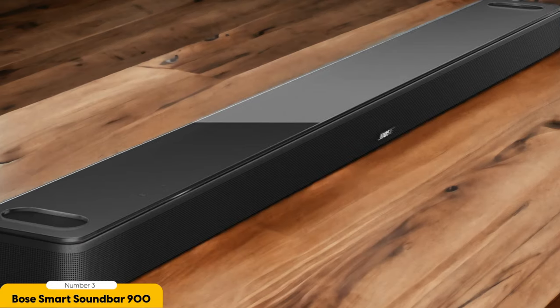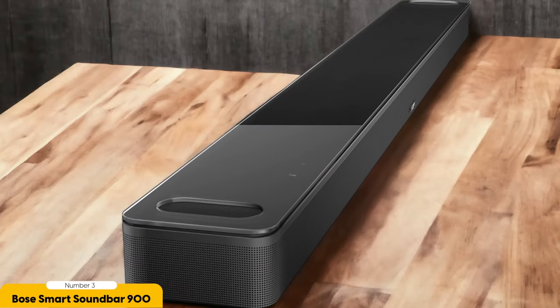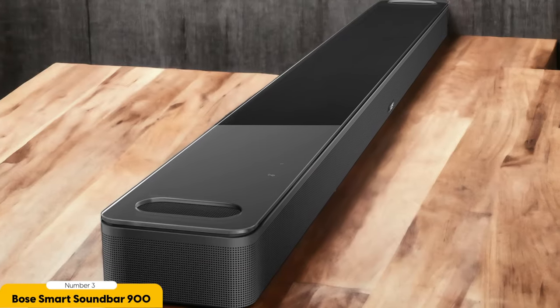One of the standout features of the Bose Smart Soundbar 900 is its compatibility with multiple smart home systems. This means you can seamlessly integrate it into your existing smart home setup and control it alongside your other devices. Whether you want to dim the lights, adjust the temperature, or start a gaming session, you can do it all with a simple voice command.